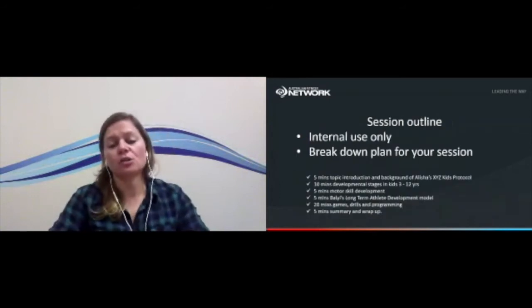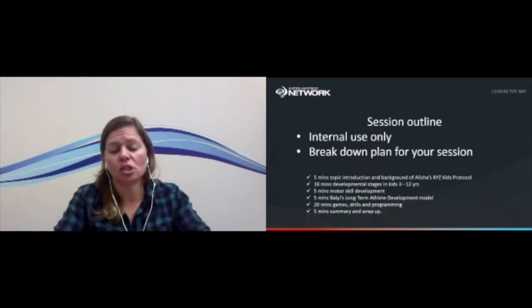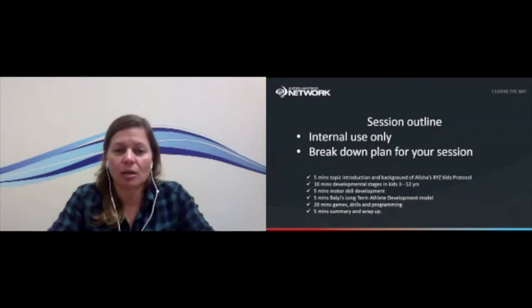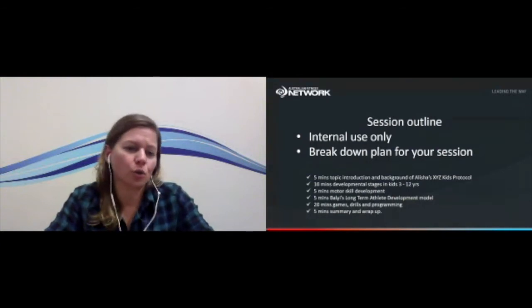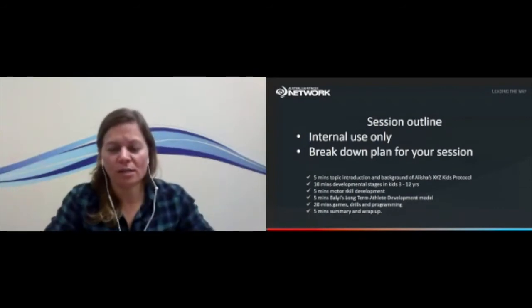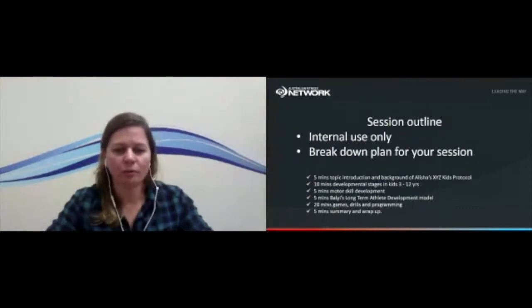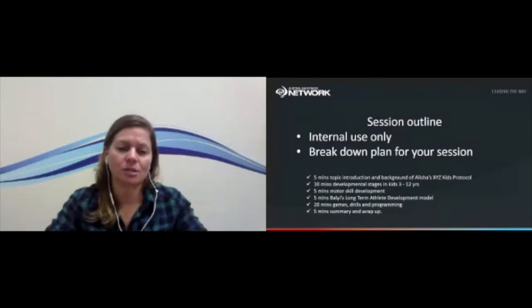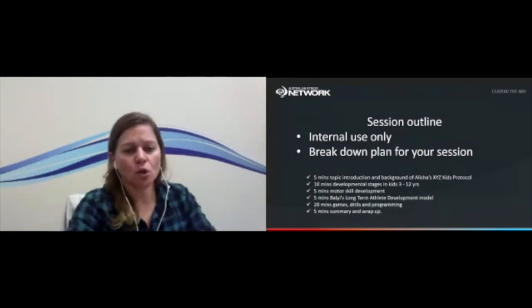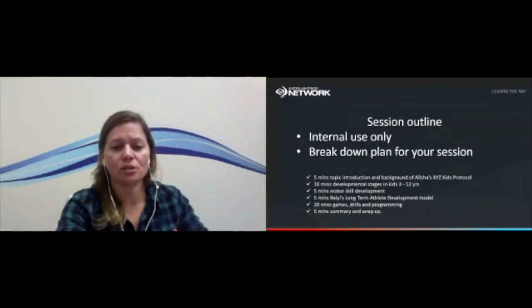The session outline is something we use internally at Network, just to help us understand what your session is about. It shows us you've thought about how you'll deliver the session and what the concepts will be. It's essentially a breakdown — for example, showing roughly how you'd use the time: topic introduction, the background behind the program, developmental stages, motor skill development. Internal use only, so you don't need fancy language or to sell the concept. It's really just to let us know how you plan to use the time.